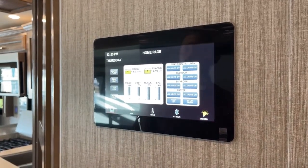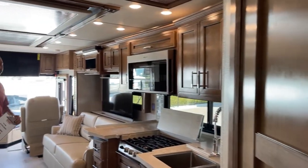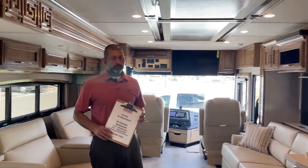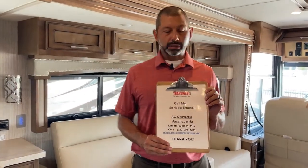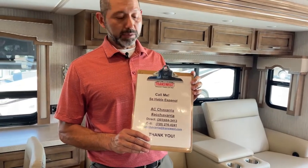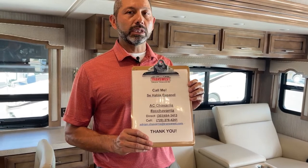All right, back to the home screen. That concludes this walkthrough. Again, if you have any questions — it's just a quick walkthrough to show you some of the features of this coach. If there's anything else you'd like to know — sell price, all of those fun questions — just give me a call, shoot me a text or an email. Si hablo español, me pueden hablar al 720-276-4241. Thank you guys for watching, thanks for the feedback, we'll keep working on it.